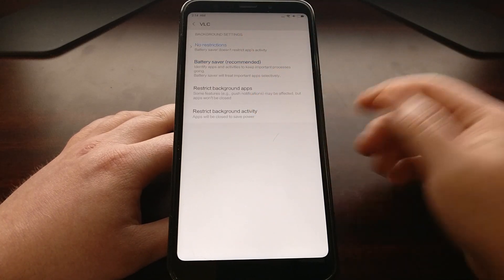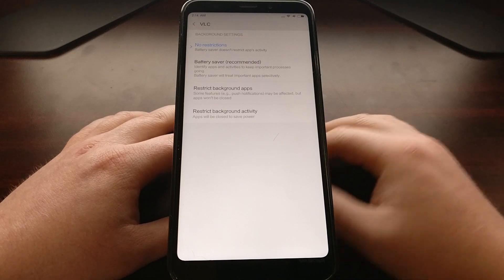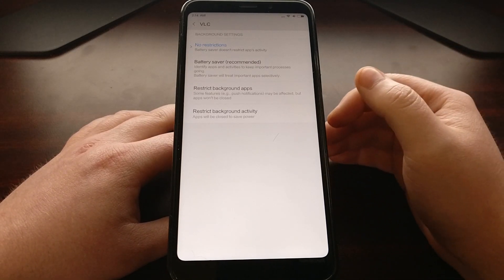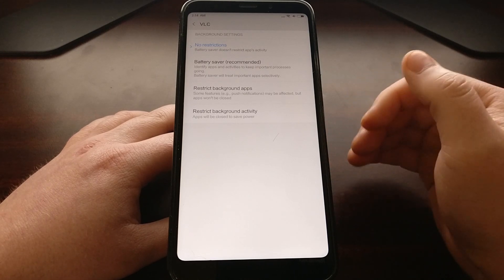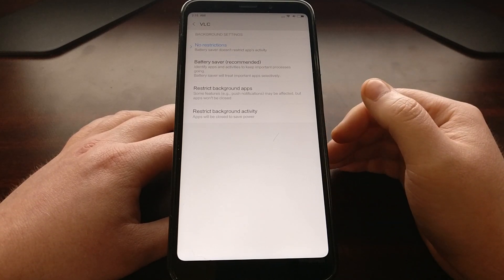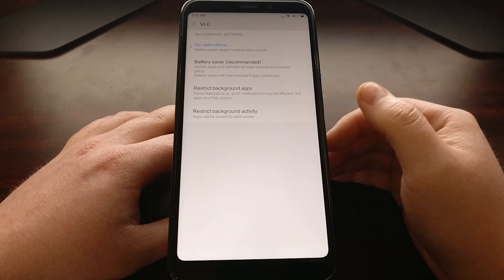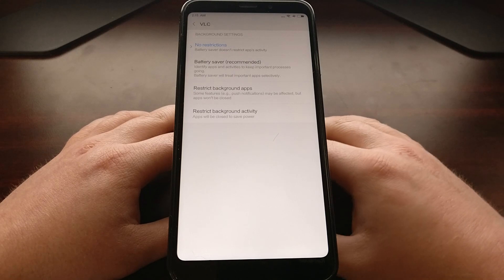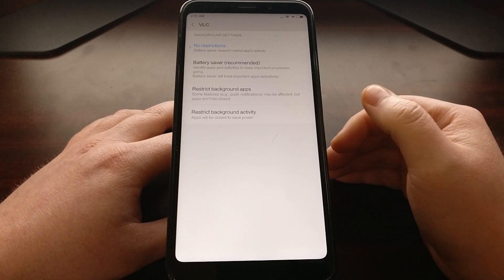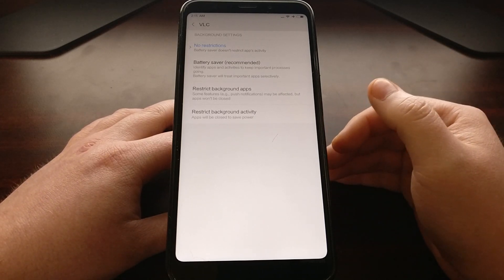As you can see, there are three other battery optimization options here — they each do something different, and I honestly do recommend that you experiment with these to find out which one works for you. I don't put too many applications on No Restrictions, so I'm completely fine with just having my important applications set to No Restrictions.